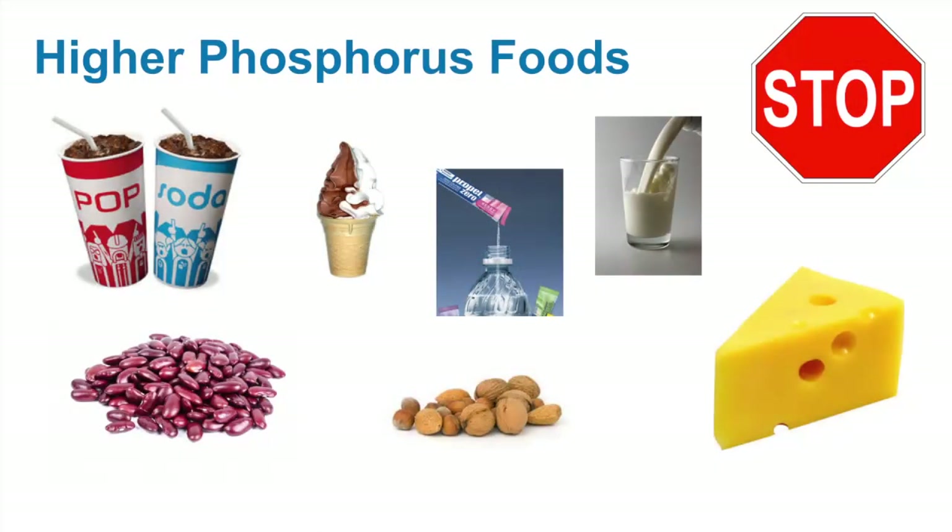Some examples of foods and drinks that are higher in phosphorus include dark colored sodas, mini bottled teas and flavored waters, dairy products including cow's milk, ice cream, yogurt, cheese, beans, and nuts and seeds.